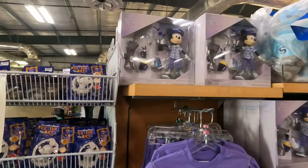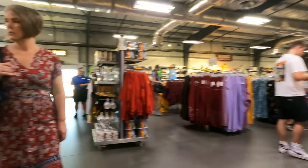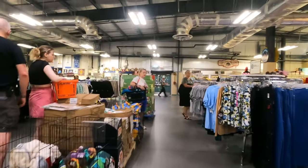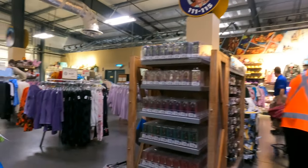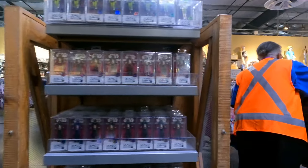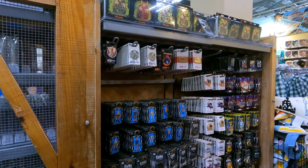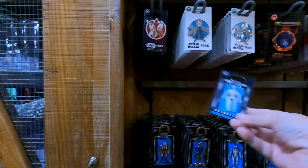We've got some of the 100 Year Nuimos up there. It looks like the pins were moved over here a bit, so let's go check them out. There are a bunch of fig pins still — we looked at these last time. Very cool. Let's see if they have anything new that we haven't seen before — looks like everything we've already seen.